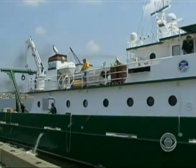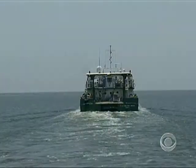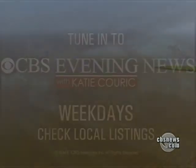Vernon Asper and his team set out this afternoon on a three-day research expedition, a brief mission to help understand the long-term impact on the Gulf's deep waters. Elaine Quijano, CBS News, New York.